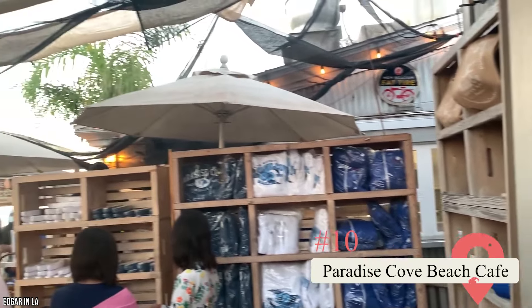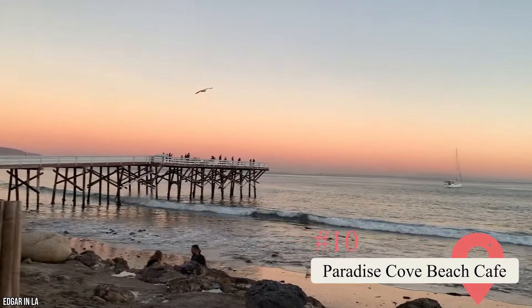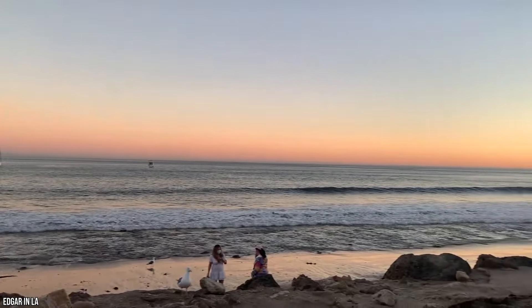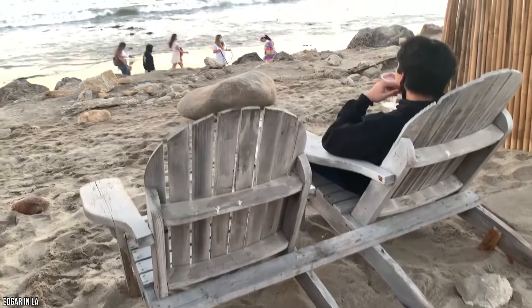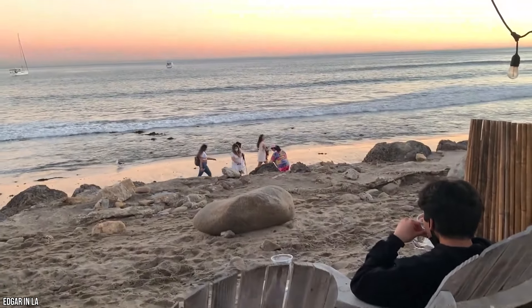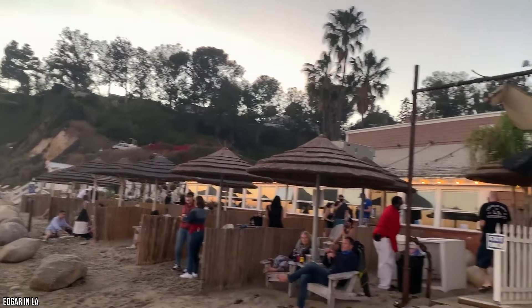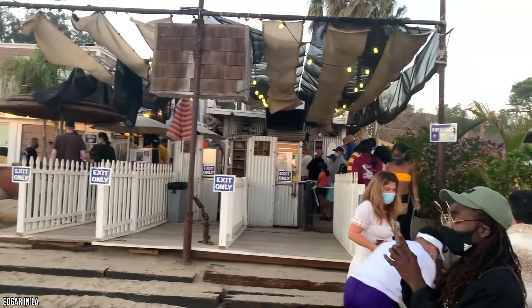Paradise Cove Beach Cafe — This is the only Malibu restaurant that features its very own private beach and cove. Over the years, many filmmakers have been drawn to this spot to film TV and film scenes on location. Come dinner time, jazz music fills the air and fresh lobster is served up with butter and lemon. Some of Paradise Cove Beach Cafe's breakfast offerings include carrot cake waffles, french toast, and double cheese omelets.